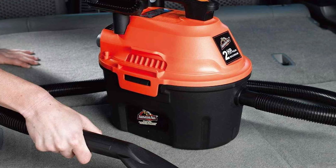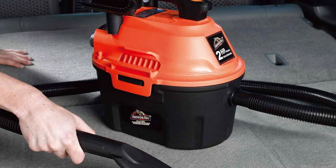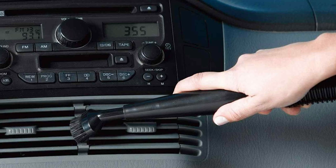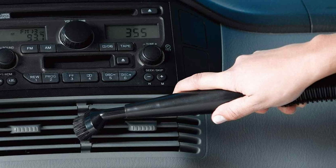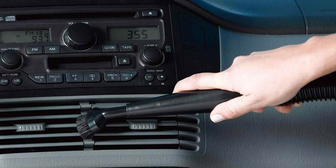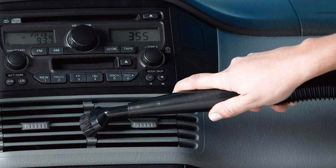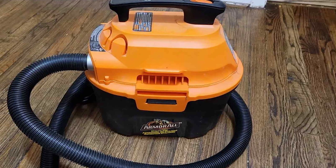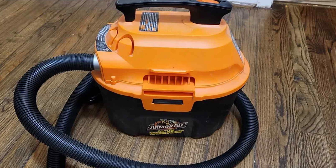Throughout the seasons — from harsh winters to muddy springs — your vehicle is exposed to various forms of dirt, snow, and mud. Add kids and pets to the equation, and the mess multiplies. The Armor All Wet or Dry Vacuum is equipped for all-season use, efficiently handling both wet and dry pickups, ensuring your car stays immaculate year-round.